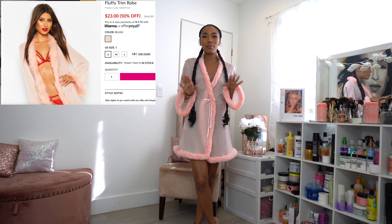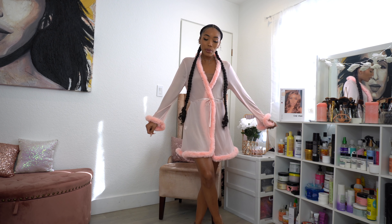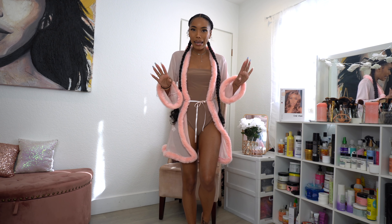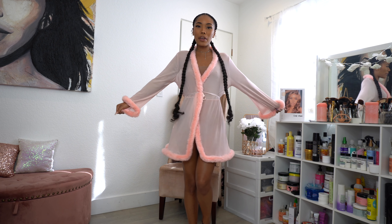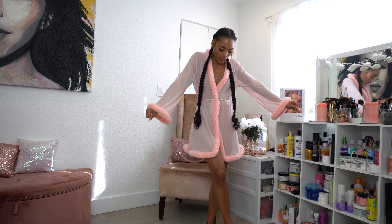The first item I got — you guys know I have an obsession with robes — is this cute little robe. I've actually been wanting this one for a while; when I tried to get it last time it was sold out. I have on a nude bodysuit underneath. It's super soft, super lightweight, and just really cute. I'll put the pricing on the side for you guys.